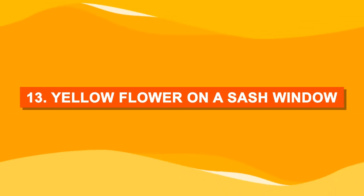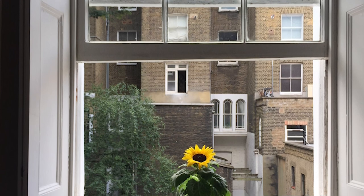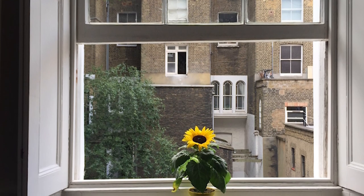Number thirteen: yellow flower on a sash window. A single pot of a yellow flower will add a subtle look to a sash window.